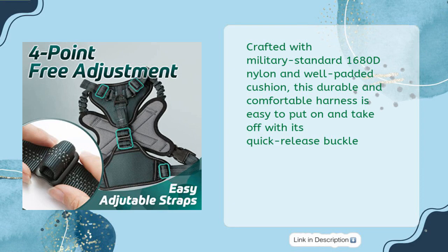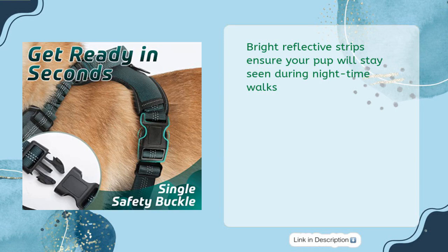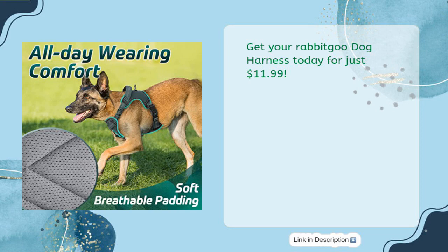Crafted with military-standard 168-OD nylon and well-padded cushion, this durable and comfortable harness is easy to put on and take off with its quick-release buckle. Bright reflective strips ensure your pup will stay seen during nighttime walks. Get your Rabbit Goo Dog Harness today for just $11.99.